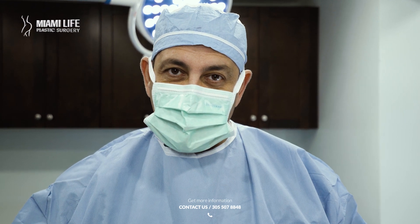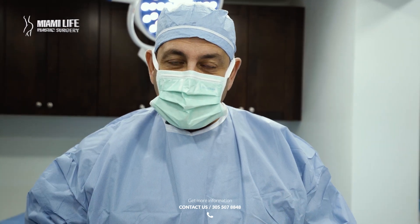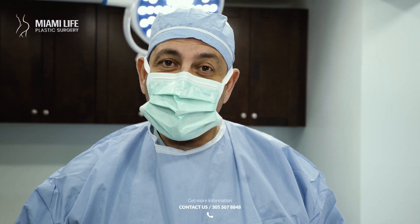Looking forward to seeing you. Call Miami Life, ask for Dr. Nassif. There's only one great surgeon who you can trust — obviously, Dr. Nassif, Miami Life Plastic Surgery. I'm looking forward to meeting you guys.